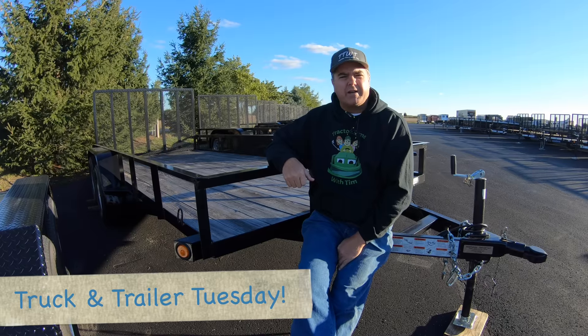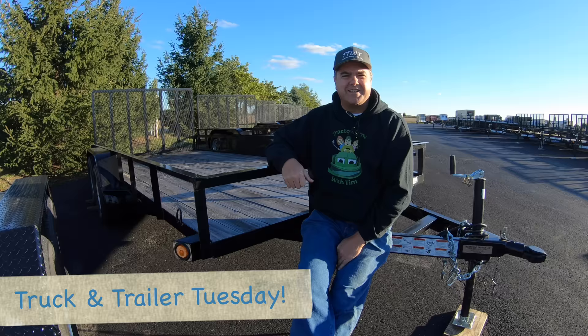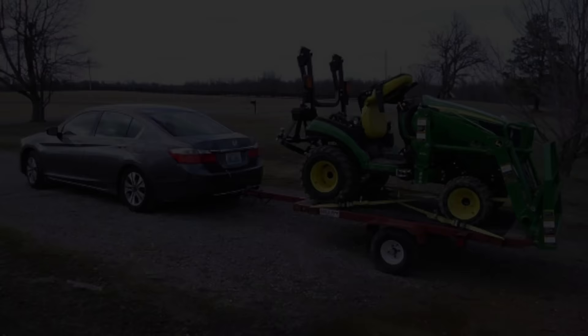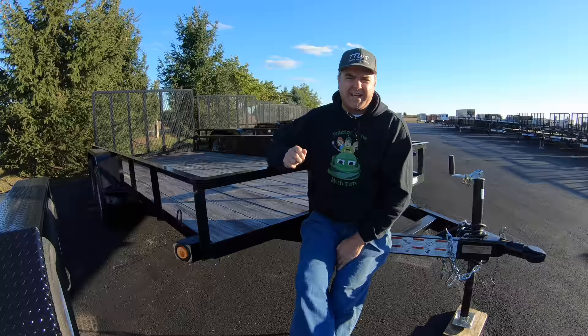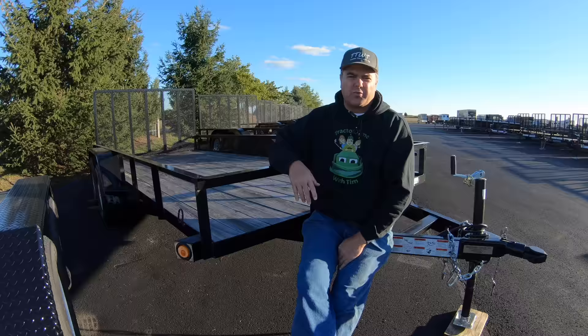Hey folks, welcome back to Truck and Trailer Tuesdays on Tractor Time with Tim. You probably saw that thumbnail — maybe that's the reason you clicked. You're probably a little intrigued about what this is going to be. Today I want to talk about kind of the entry-level trailer requirements for a subcompact tractor. Many of you have just recently got a subcompact tractor, and now you're thinking it would be a good time to get a trailer.